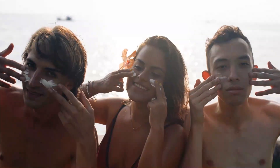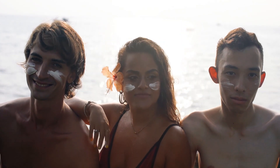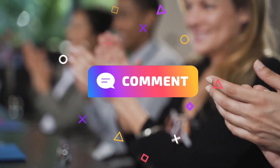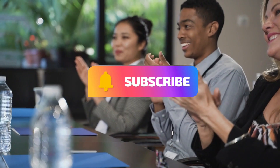You don't have to break the bank to get top-of-the-line sun protection. Do you like our video? I'd love to hear your thoughts — please let me know in the comments down below. Don't forget to like this video and subscribe to AMZ Shopping Deals. Thank you for watching, and we look forward to seeing you in our next video.